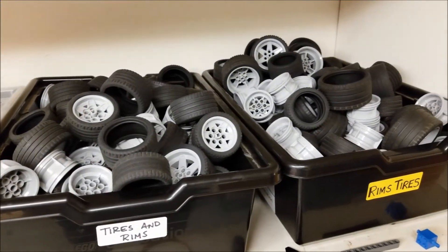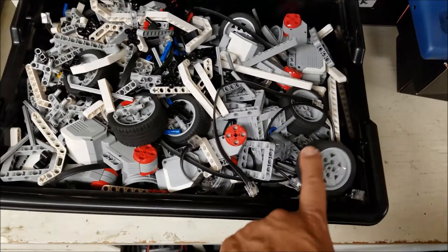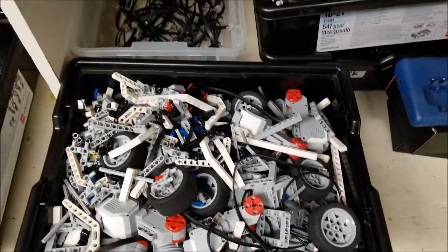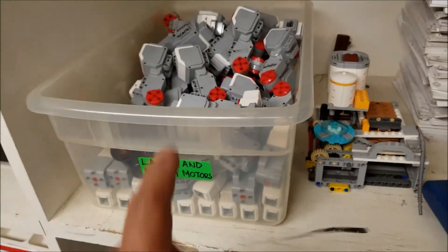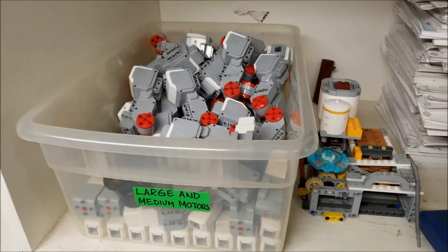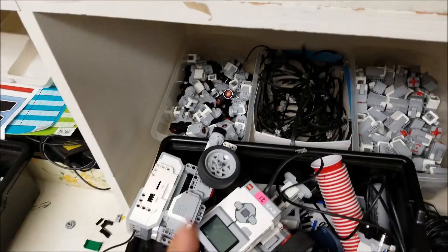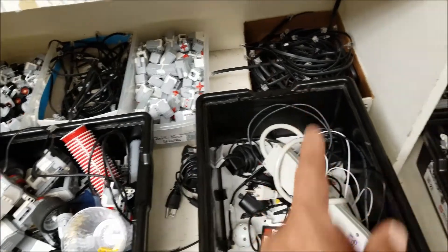Here we have just bins of tires and rims, but I still have more wheels and rims to sort. Motors — I try to organize them, but it just never ends up looking the way I want. Sensors, cables, more sensors, more cables.